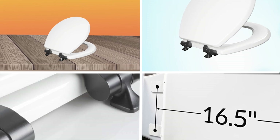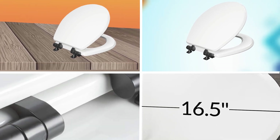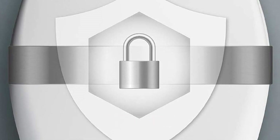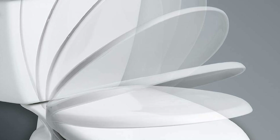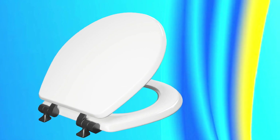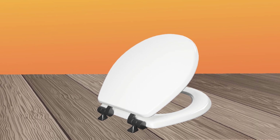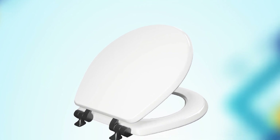Finally, number five position is held by the Mayfair Benton Toilet Seat. This is a high-quality toilet seat designed to provide comfort, durability, and style. It is made from high-quality materials, including a sturdy molded wood core and a durable, easy-to-clean vinyl covering that's resistant to chipping, fading, and scratching. The toilet seat comes with everything you need to install quickly and easily, including hardware and installation instructions. It features an easy-to-use hinge system that allows you to easily remove the seat for cleaning or replacement.